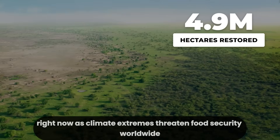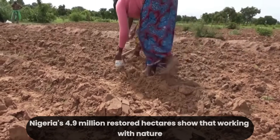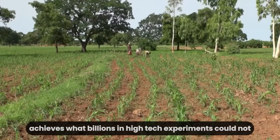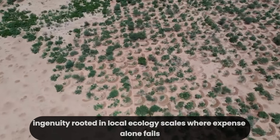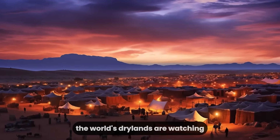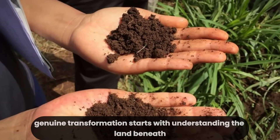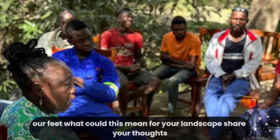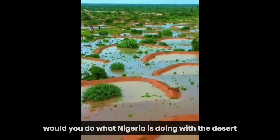Right now, as climate extremes threaten food security worldwide, Nigeria's 4.9 million restored hectares show that working with nature — through simple, community-driven design — achieves what billions in high-tech experiments could not. The lesson is clear: ingenuity rooted in local ecology scales where expense alone fails. The world's drylands are watching. Genuine transformation starts with understanding the land beneath our feet. Would you do what Nigeria is doing with the desert? What you just saw isn't only an environmental project — it's a powerful lesson on how massive problems actually get solved, not with more noise or more money, but by understanding the land, working with nature, and trusting the people who live there.